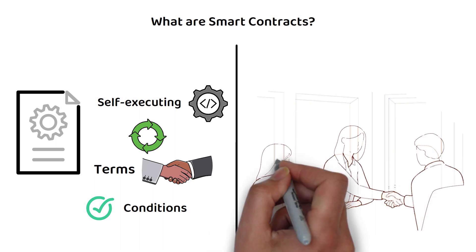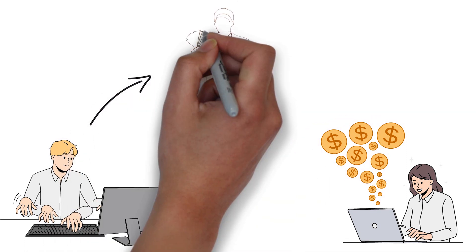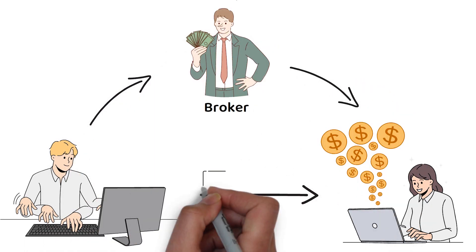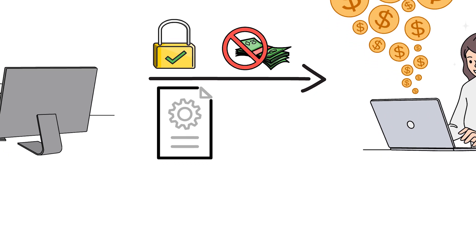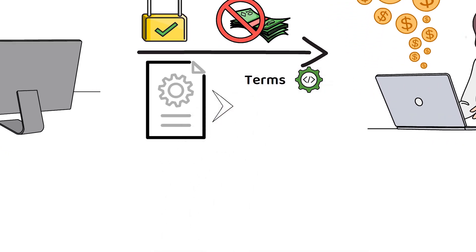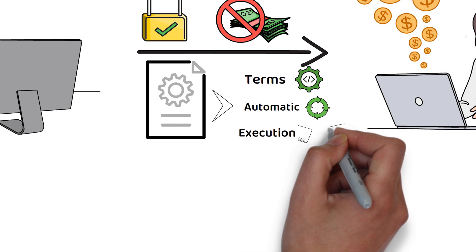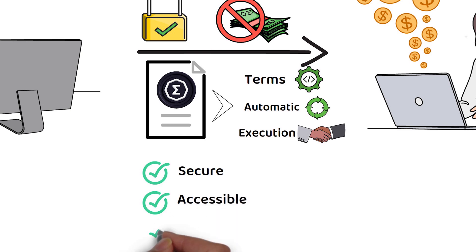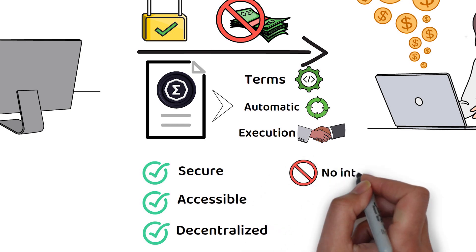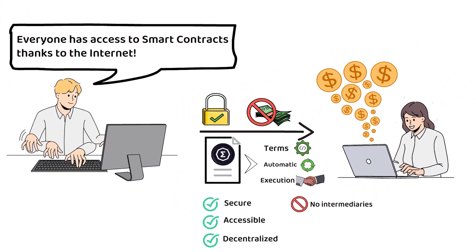The idea behind a smart contract is to remove intermediaries from an exchange, meaning instead of making a deal through a broker that charges a fee, you can now make a secure agreement directly with an individual for no extra cost. This works as the terms of the agreement are encoded within the smart contract itself and stored on a blockchain, where the contract automatically executes once the criteria has been satisfied. These smart contracts allow ERGO to provide ordinary people with secure, accessible and decentralized financial tools, as no one is in the middle charging a fee and creating a barrier to entry, meaning anyone with an active internet connection can participate.